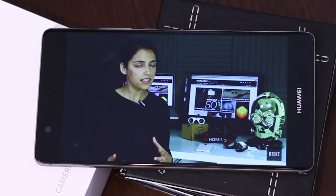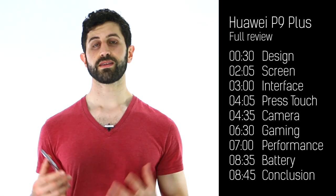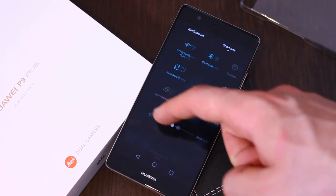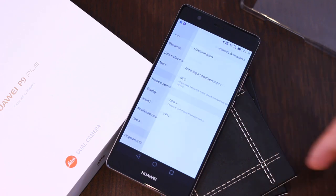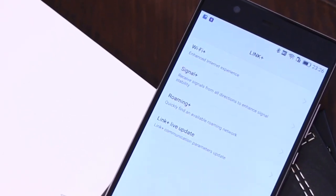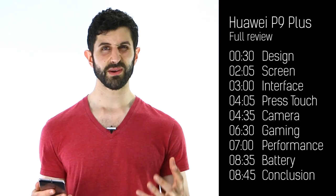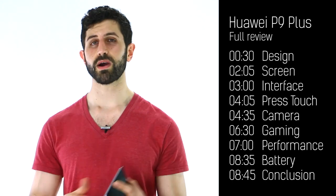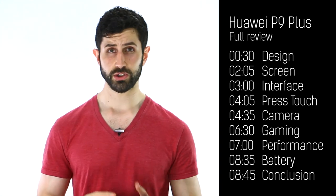With Huawei having a foot in connectivity the world over, it's no wonder this thing is very well connected. You've got NFC, Bluetooth, Wi-Fi, and something called Wi-Fi Plus, Signal Plus, and a whole load of other pluses. What that tries to do is intelligently decide — whether you're roaming or at home — what network is going to get you the best signal. It used to be a little bit rubbish when it first landed on the Huawei P8, but refined for the P9 and P9 Plus it now seems to do a brilliant job.